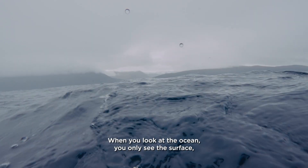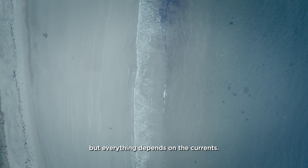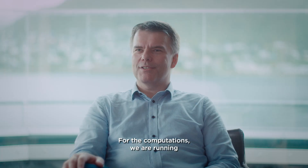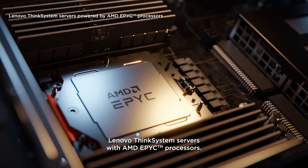When you look at the ocean, you only see the surface. But everything depends on the currents. We combine high-performance computing with visualizations to create snapshots of the ocean. For the computations, we are running Lenovo ThinkSystem servers with the AMD EPYC processor.